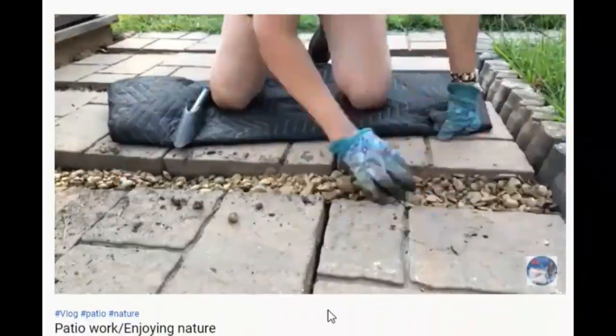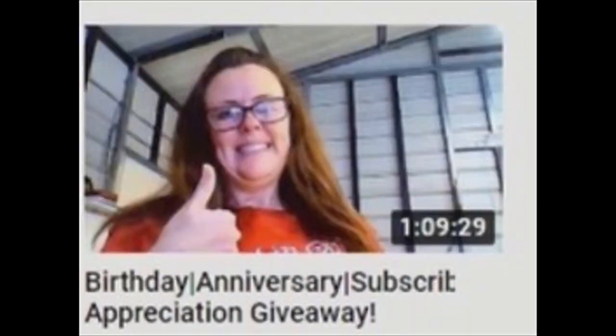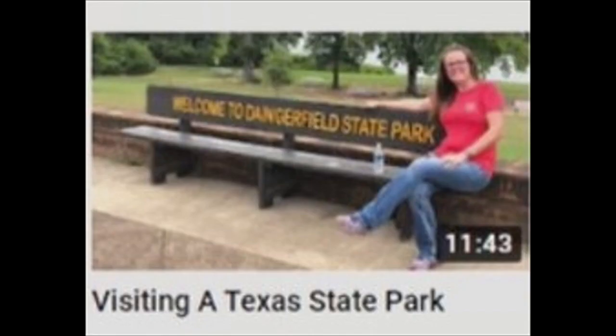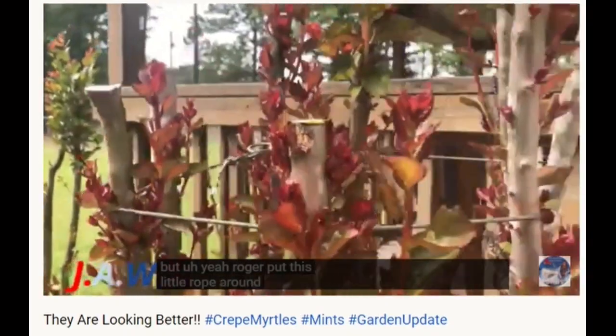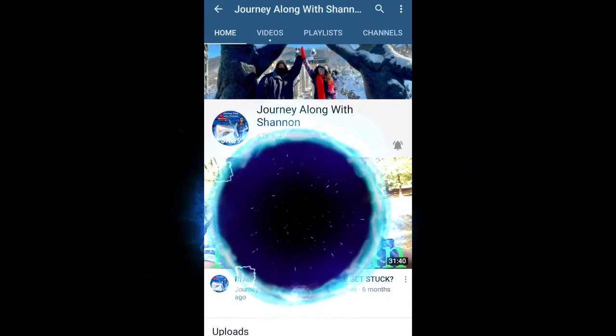And they love their grills. So if you're into gardening, chatting with the garden, homestead, travel community, or you just want to see what certain state and national parks have to offer, check out Journey Along With Shannon.